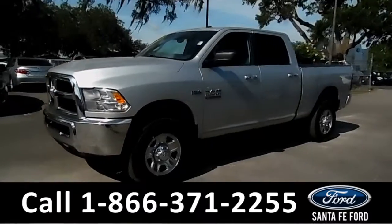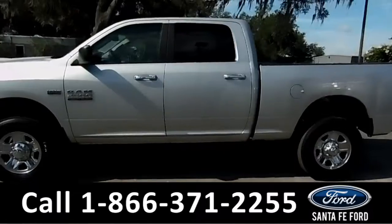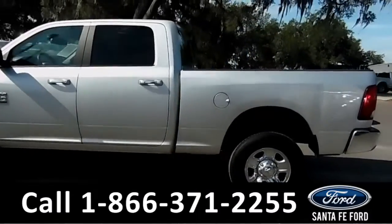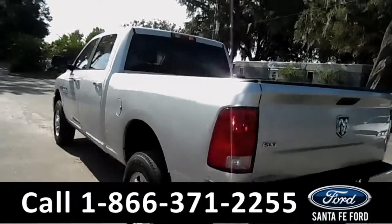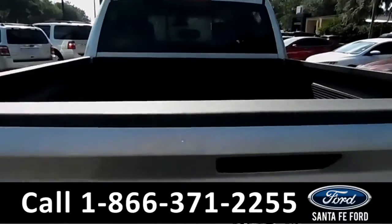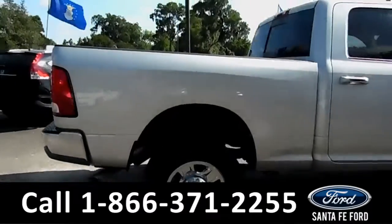This 2016 Ram 2500 Heavy Duty has steel wheels, tinted windows, remote keyless entry, a hitch receiver, and a bed liner. For more information, remember to visit us online at SantaFeFord.com.